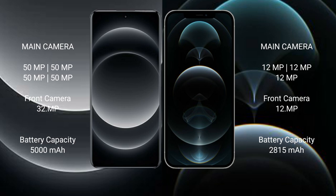Xiaomi 14 Ultra has a 5000mAh battery with 90W fast charging support. iPhone 12 Pro has a 2815mAh battery with 20W fast charging support.